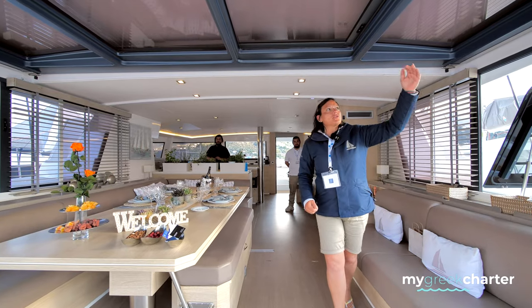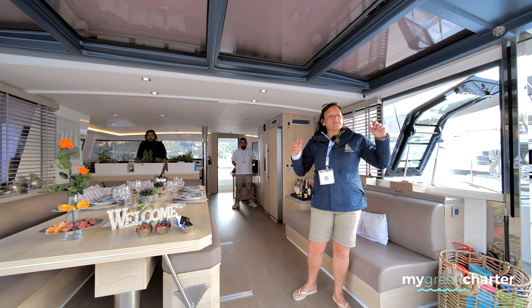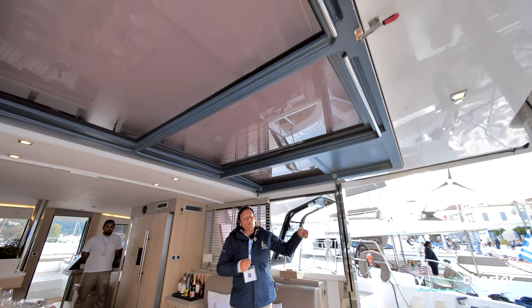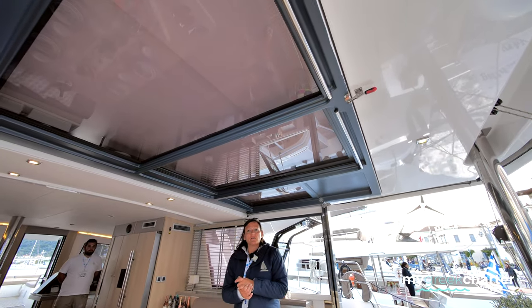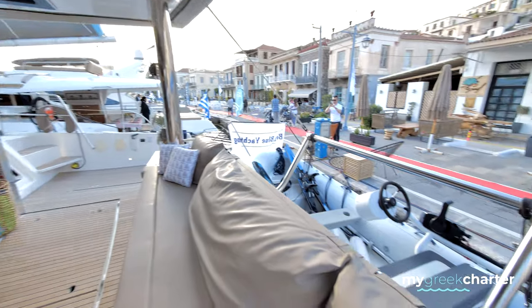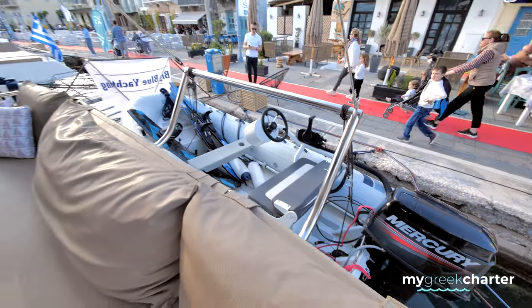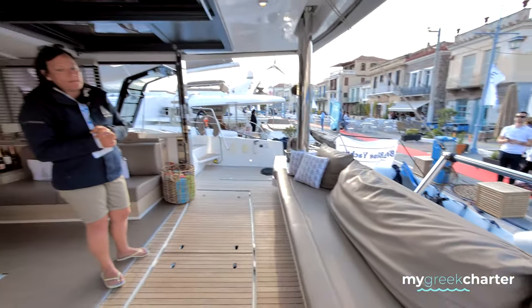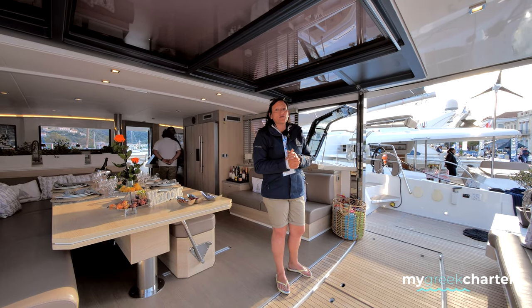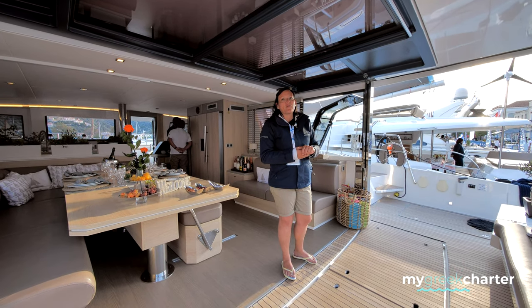The garage door closes so we're accommodating for all types of weather — cold, rain, warm — everything opens up. We have awnings here as well which we're able to put down for shade. We have a cruising speed of nine knots. We have a tender with 40 horsepower which we can use for water sports: wakeboarding, water skiing, tubing. Fuel consumption is 13 liters per hour on the engines, and nine liters per hour on the generator, so 22 liters per hour on average.